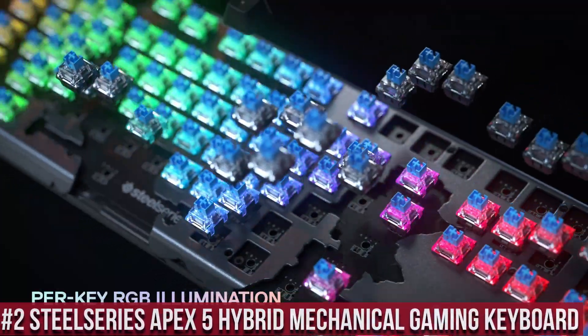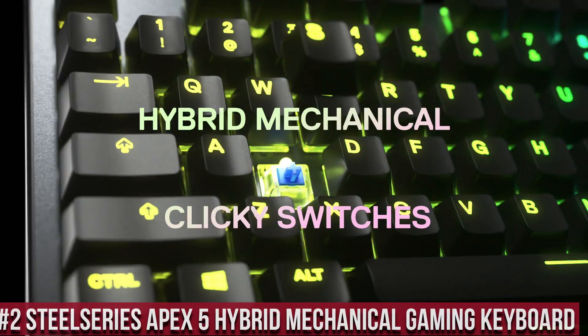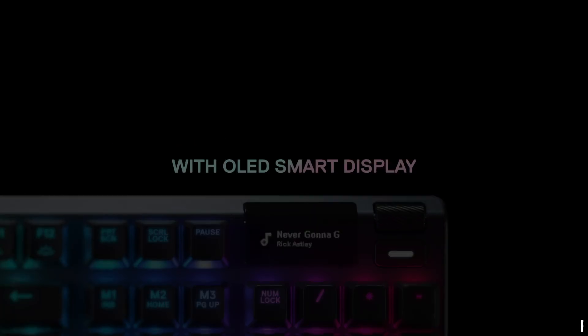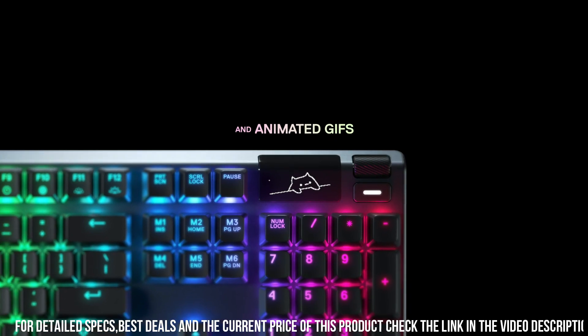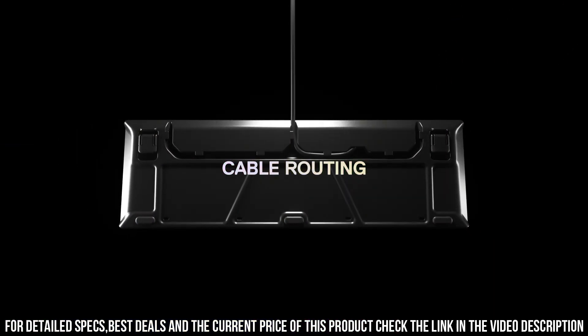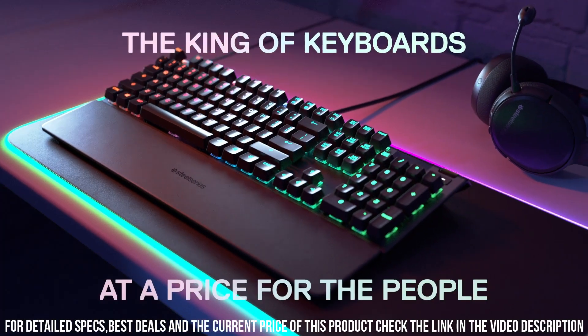SteelSeries Apex 5 Hybrid Mechanical Gaming Keyboard — a versatile powerhouse engineered for gaming excellence. With its hybrid mechanical switches, the Apex 5 combines the best of both worlds, providing a tactile feel and smooth keystrokes for optimal gaming performance. The customizable per-key RGB lighting lets you create stunning lighting effects that sync with your gameplay or match your setup.